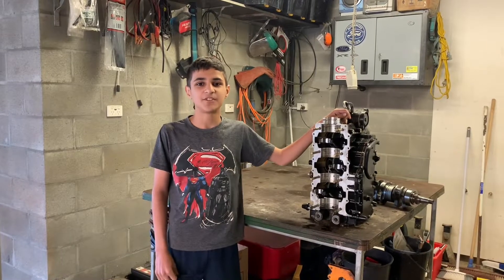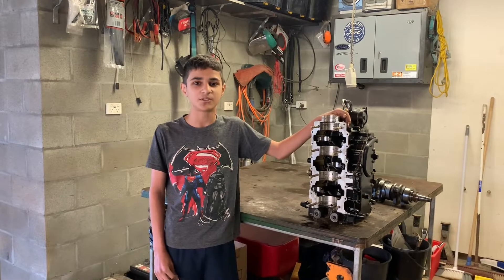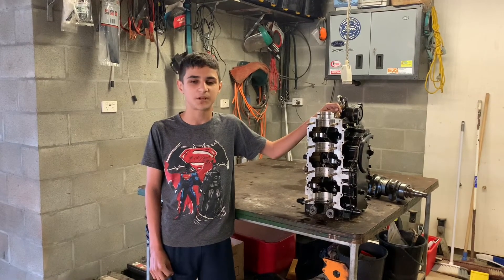Hey guys, Tim here from PwC Family. In this video, we'll be talking about an Evinrude 90hp E-Tank that has vibration problems.